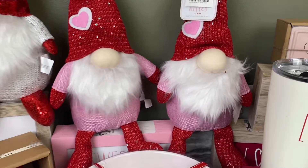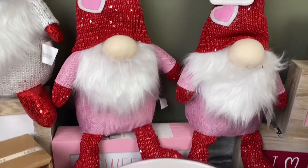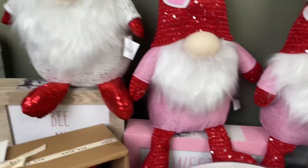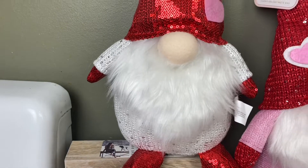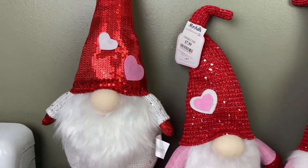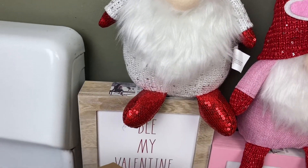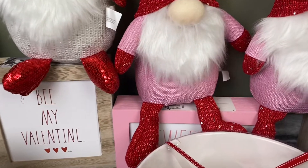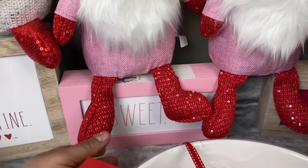Let me start with these three little gnomes. I got two of the pink ones — well they're red but they have a pink undertone on the belly and arms — and then a beige one with red. They all have little hearts on them. Then I got a wooden sign that says 'Be My Valentine' and one that says 'Sweet' with a little heart.